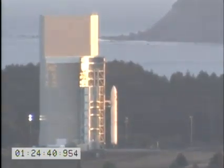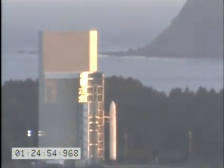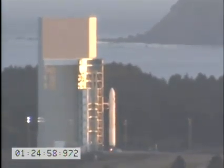T minus 20 seconds. T minus 10 seconds. T minus 5, 4, 3, 2, 1.